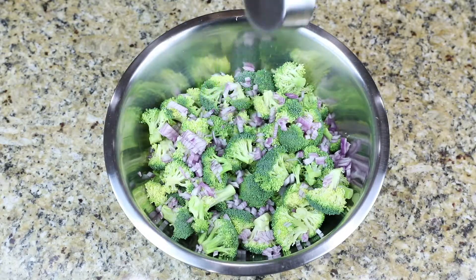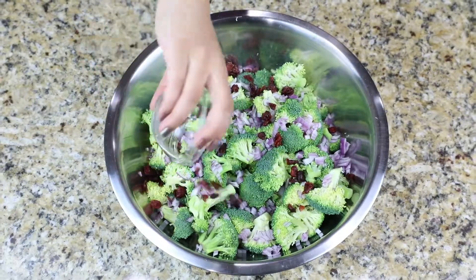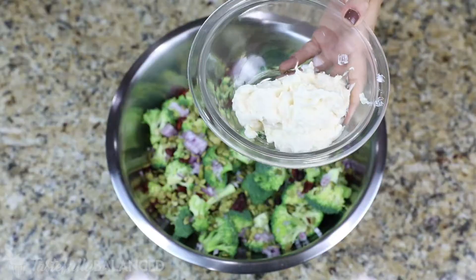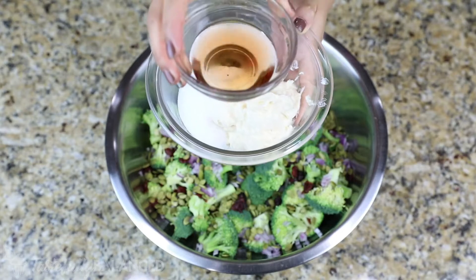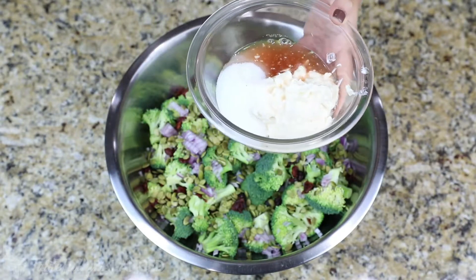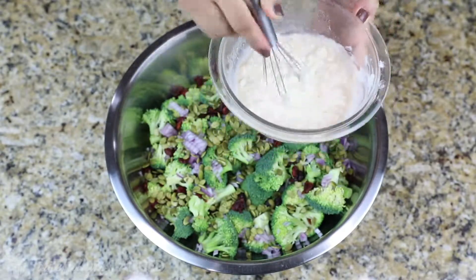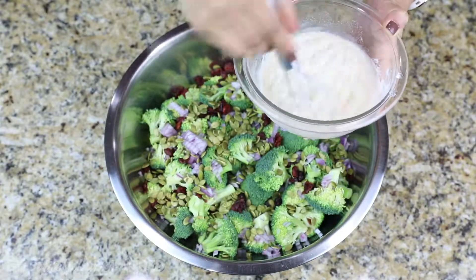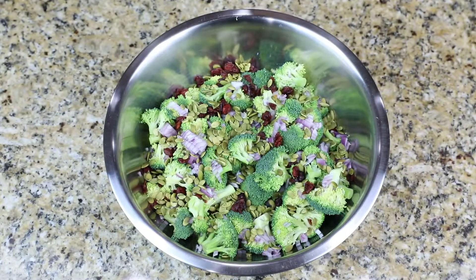You can obviously do less if you don't really like onions that much, but I love it. I did a quarter cup of dried cranberries and then I add in a quarter cup of pepitas or pumpkin seeds. You can also use sunflower seeds, which is really delicious, or any other type of nuts or seeds that you want. And then for the dressing, super simple — it's just three-quarters of a cup of light mayo, a quarter cup of monk fruit sweetener or regular sugar, and then a couple tablespoons of red wine vinegar. And that's it. I find this dressing to be really creamy and really nice, and it only takes a few ingredients.